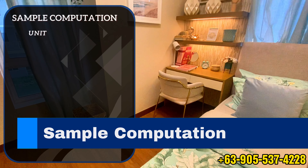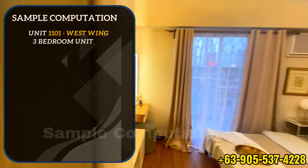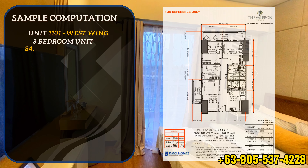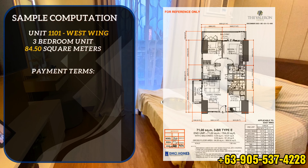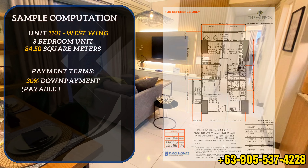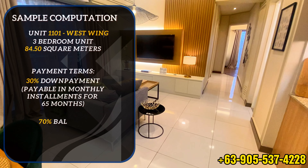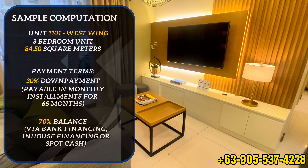For the simplicity of this presentation, let's use unit 1101, which is located on the 11th floor of the West Wing. This is a 3-bedroom unit with an area of 84.5 square meters. We will be using the standard payment terms of 30% down payment, payable in monthly installments for 65 months, and 70% balance, which can be paid via bank financing, in-house financing, or spot cash payment.